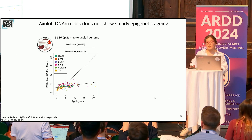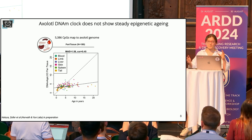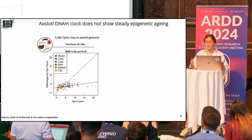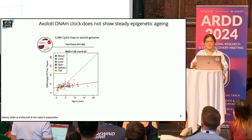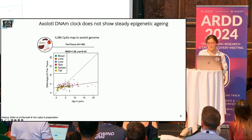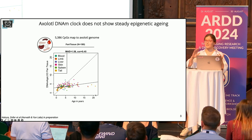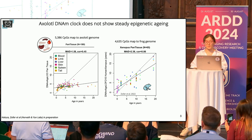Surprisingly, our attempts to build an epigenetic clock across the whole lifespan of this species were unsuccessful. We faced low accuracy in predicting biological age, and we noticed a clear trend of age underestimation at a certain point — which was remarkable because this is the first time we observed such a DNA methylation flattening trend, despite the same analysis having been successfully applied to another amphibian species.